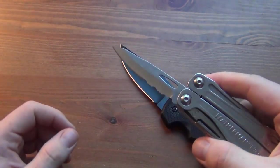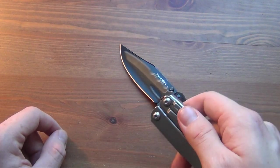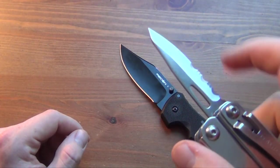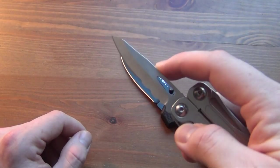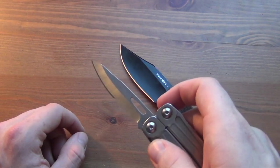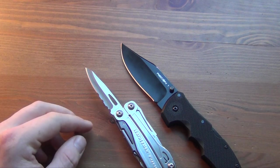Compared to a multi-tool, the dedicated folder is obviously going to slice better. The blade on the Wingman is definitely not one of its strong suits — in terms of blade width, blade length, quality of steel, and ergonomics, the folder blows it away. I also pretty much hate partially serrated knives in general; I'd rather have a plain edge. I actually sold the only combo-edge knife I had — a RAT 1 in combo edge — I just got rid of it.